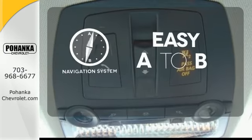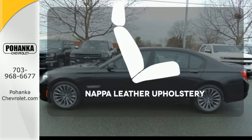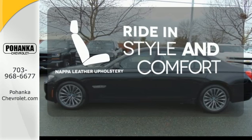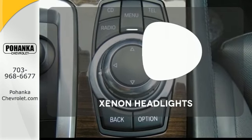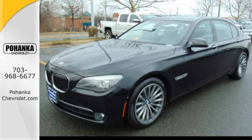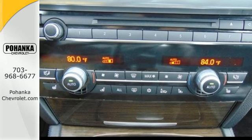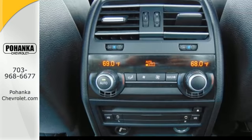Feel confident getting from point A to point B with the navigation system. Ride in style and comfort with Napa Leather Upholstery. What lies ahead is much clearer with Xenon headlights. The phenomenal flagship 7 Series offers a spacious interior, supreme comfort, and a class-leading array of standard state-of-the-art instrumentation.